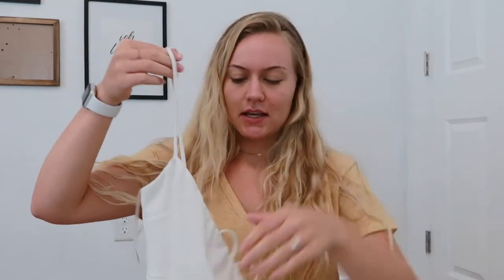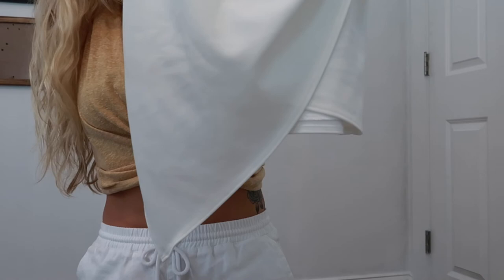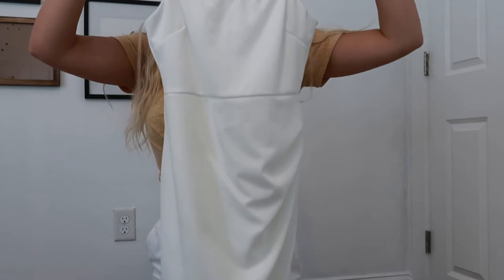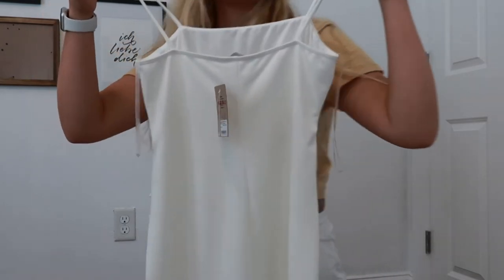I also picked up this dress from Pataya — I wasn't expecting to buy another dressy dress, but I tried it on and it looked so good. The stomach cinches in and it comes to a point at the bottom. The back is just plain. It's so cute. We'll see which dress I end up wearing — I might wear both for different occasions.